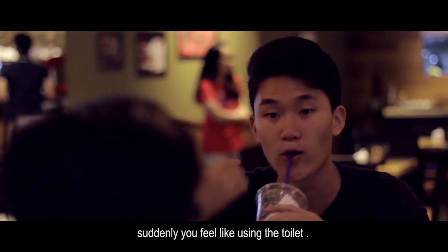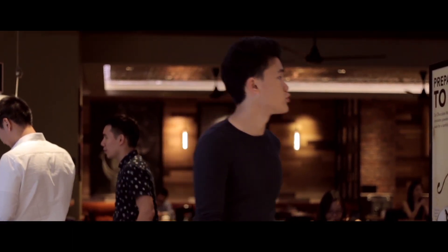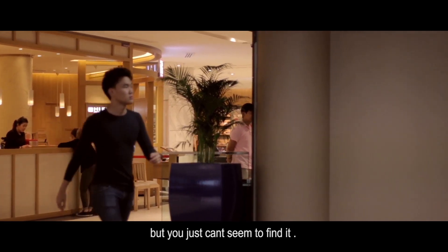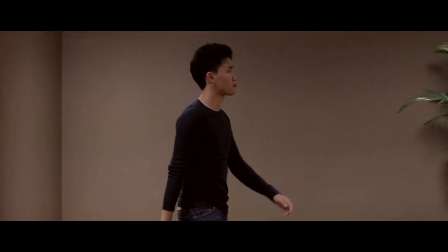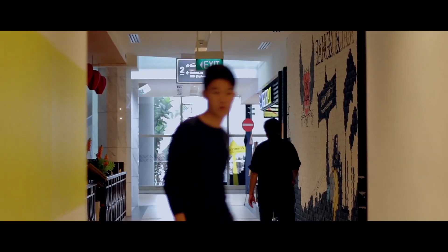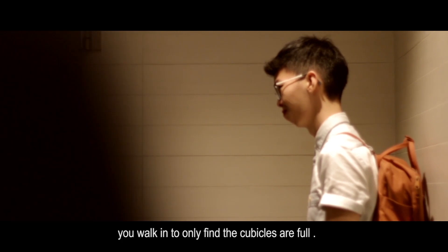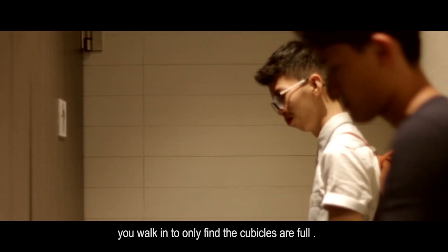You're talking to your friend and suddenly you feel like you need to use the toilet. You start walking around, looking for the toilet, but you just can't seem to find it. But once you've found the toilet, you walk in only to find that the cubicles are full.